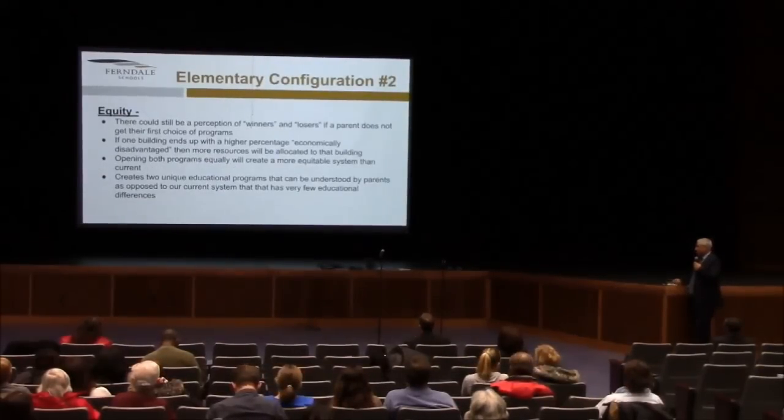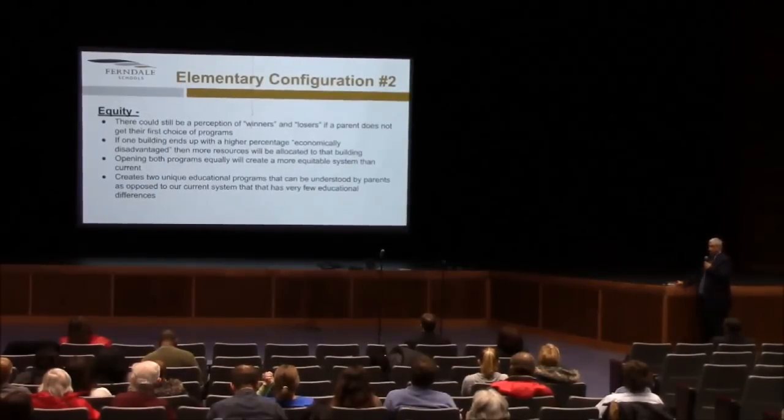From an equity perspective, there could still be a perception of winners and losers if a parent doesn't get their first choice. If one building ends up with a higher percentage of economically disadvantaged students, more resources will be allocated to that building. Opening both programs equally will create a more equitable system than what we currently have and creates two unique educational programs that could be understood by parents, as opposed to a current system that has very few educational differences.